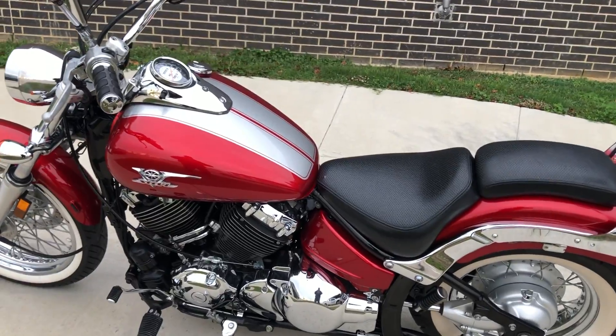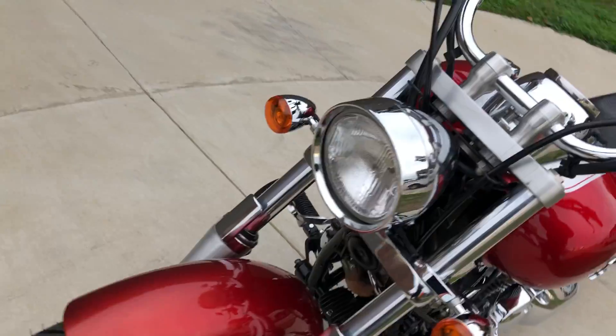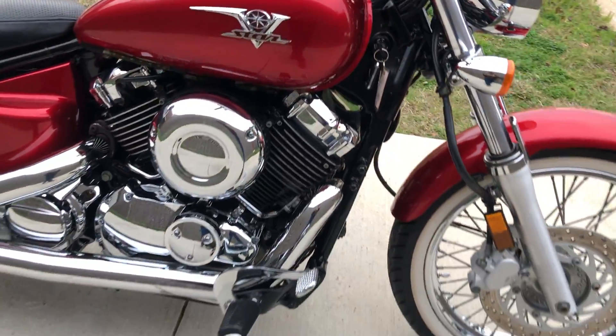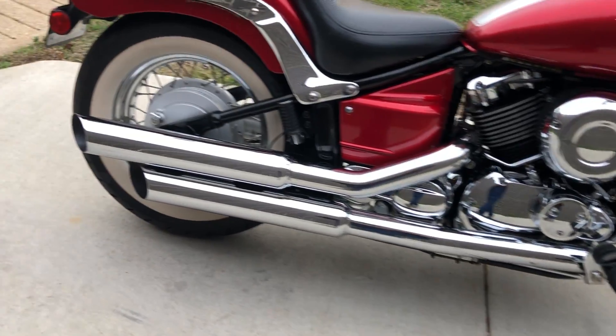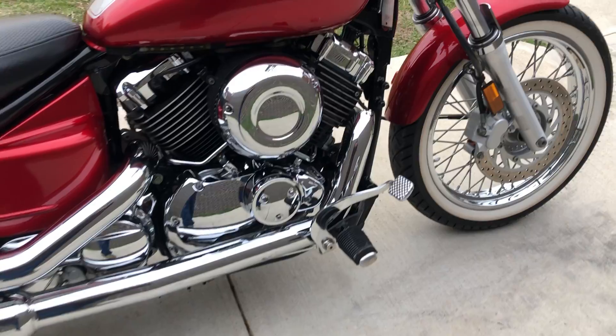This has got the deep red metallic and silver paint on it. It's got the 650cc carbureted V-twin with a 5-speed transmission. We've got the chrome staggered exhaust, and pegs for the rider and the passenger.